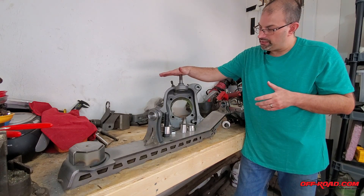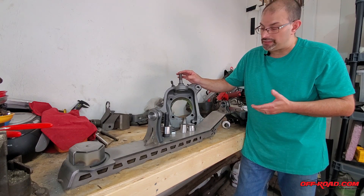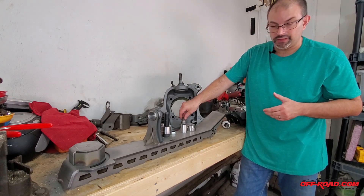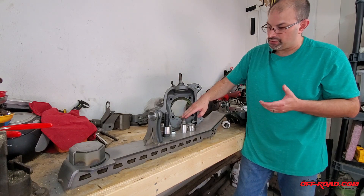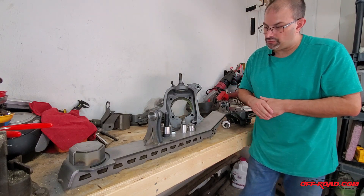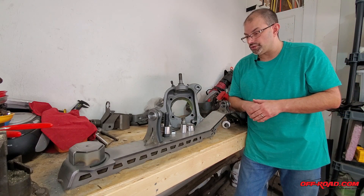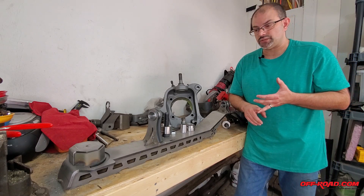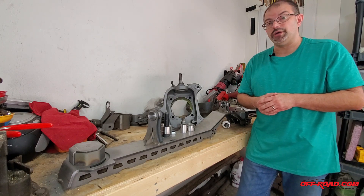One of the weak links on the ball joint Dana 60 is this top ball joint — if there's going to be a problem, it's usually this one. Sometimes when the top goes, things get pulled and the bottom one goes too. The bottom one is usually a little more well-respected than the top, but I decided if you're going to replace the top, you might as well replace the bottom with it. You can visit their website for more information. They do make these for other things besides the Super Duty axles — they make them for the stock JK axles as well, and they're working on some other product lines.